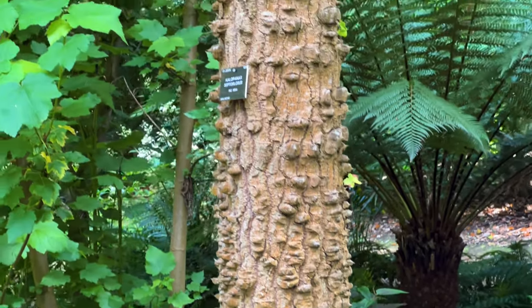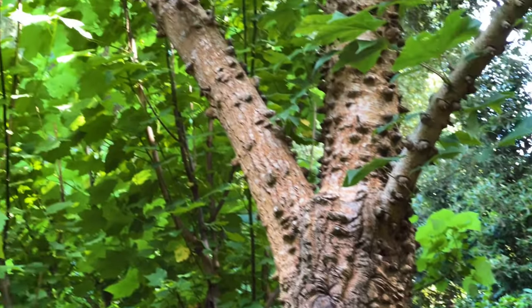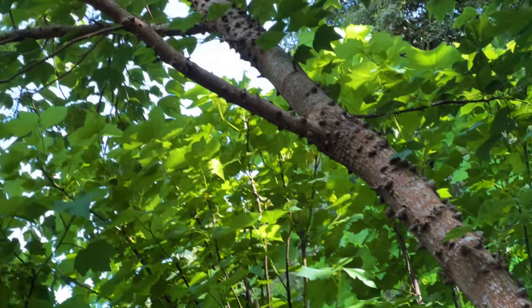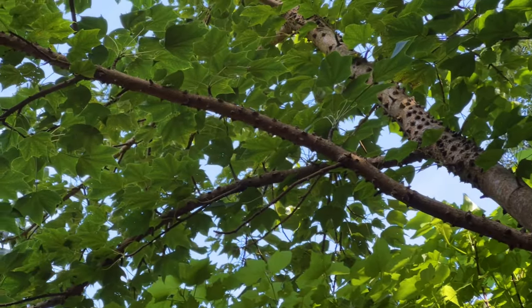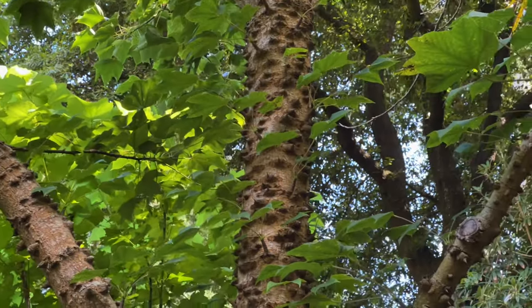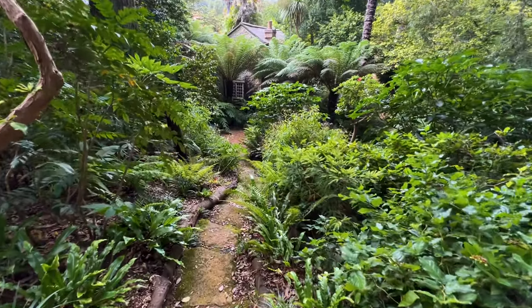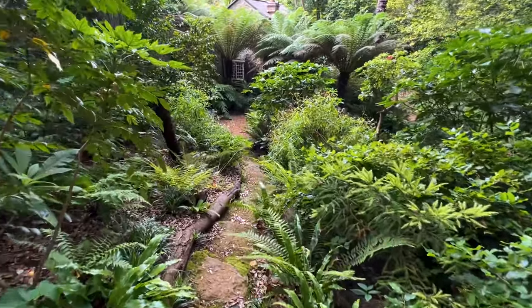This really unusual bark and trunk belongs to a beautiful tree I love - it's Caliapanax septum lobus. It has these beautiful spiky stems and really nice deciduous foliage. It's not one you commonly see in gardens but it's really well suited to a tropical style garden.